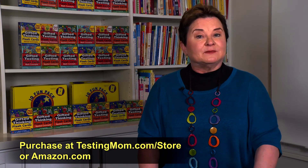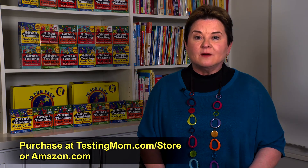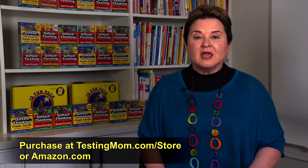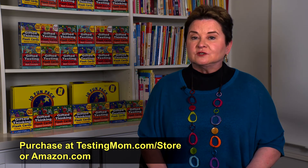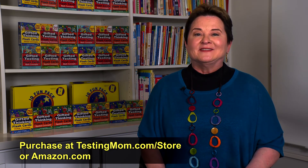These new flashcards can be purchased on the testingmom.com website at our store. You can also purchase them on Amazon. Just search for gifted testing flashcards and they'll come up.